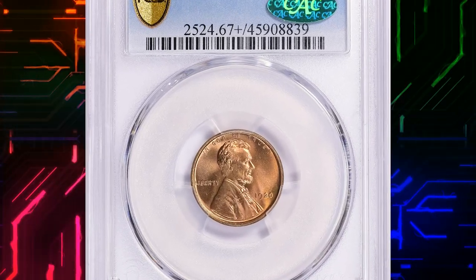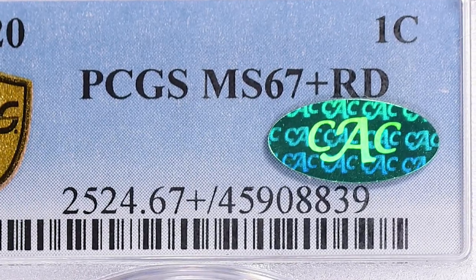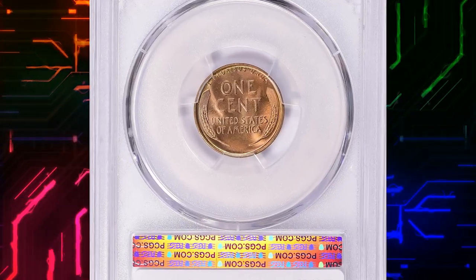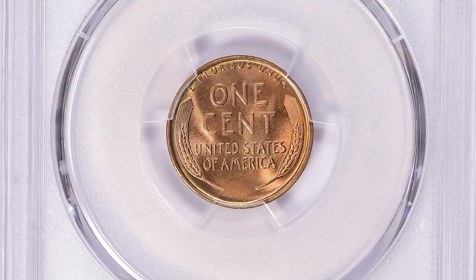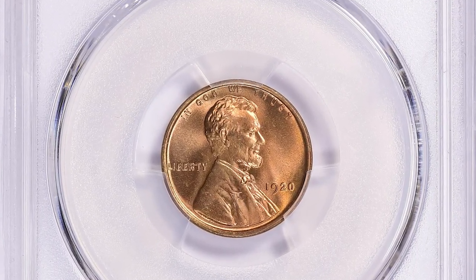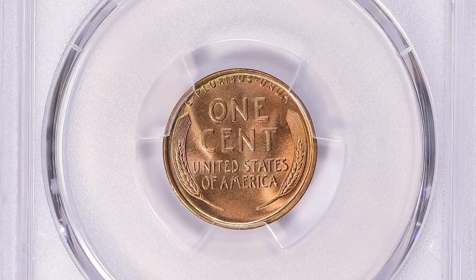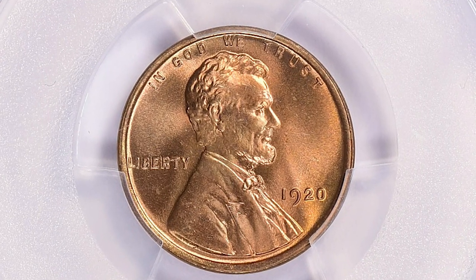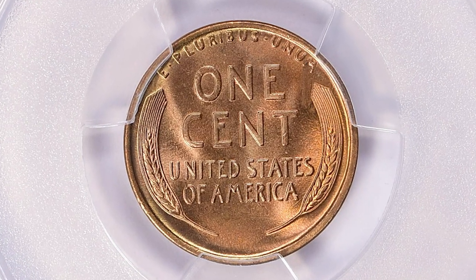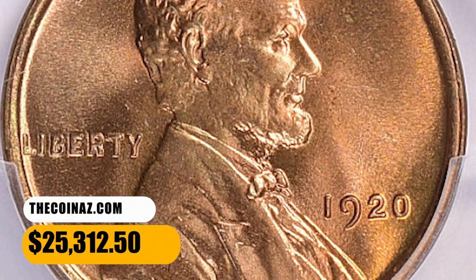Number 4: Here is a 1920 Lincoln cent in MS67 Plus Red condition, coming with a green CAC sticker on this PCGS slab. A CAC-approved coin refers to a coin that has been evaluated and endorsed by the Certified Acceptance Corporation. CAC is a third-party coin authentication and grading service that focuses on evaluating coins already graded by major grading companies such as NGC or PCGS. This CAC-approved superb gem was sold for $25,312.50 with buyer's fee.